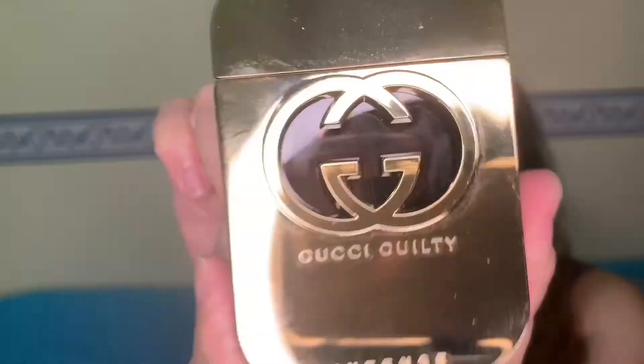So Gucci Guilty Intense — it's a strong, soapy, powdery, floral scent. It's a boss lady perfume in my opinion: confident and oozing with attitude. If you happen to have a Gucci perfume like the Gucci Guilty Flora Bloom or any other, please share it in the comment section below. See you in my next video, thank you, and please click like and subscribe!